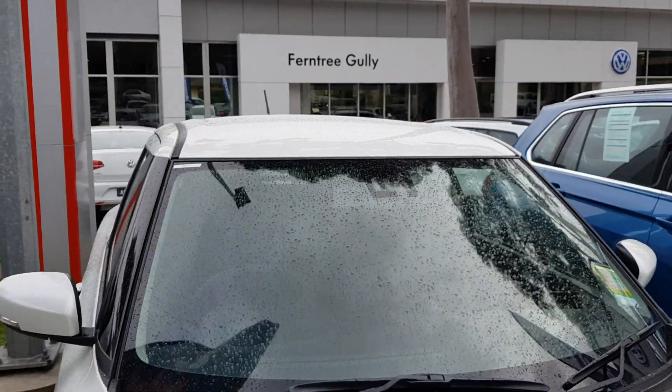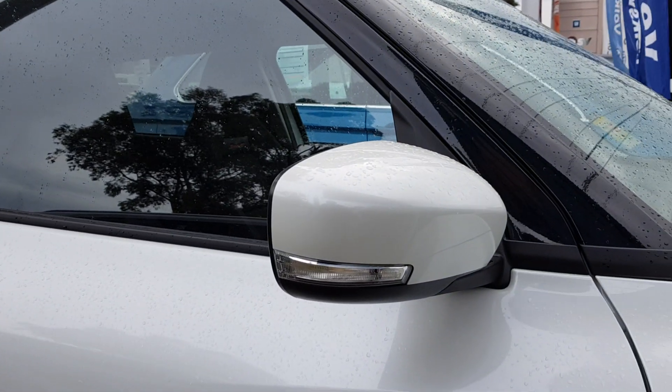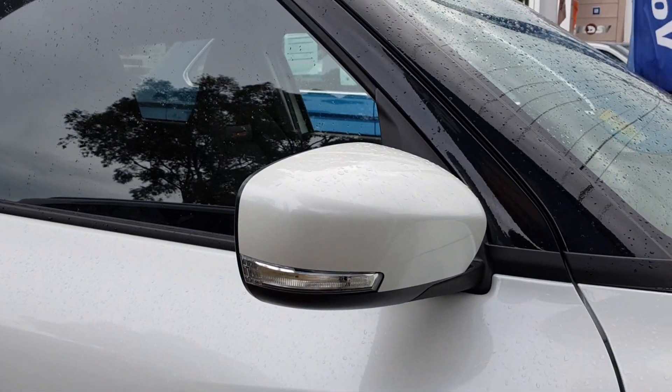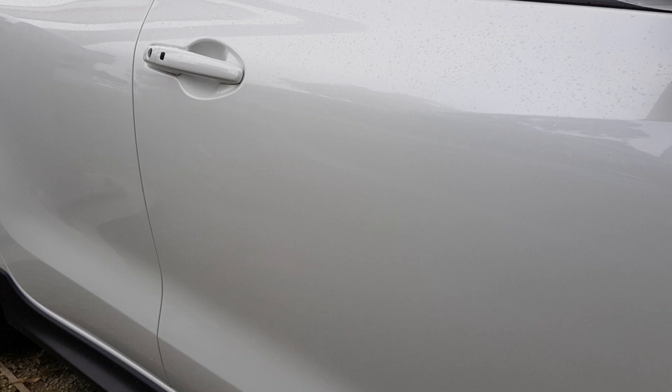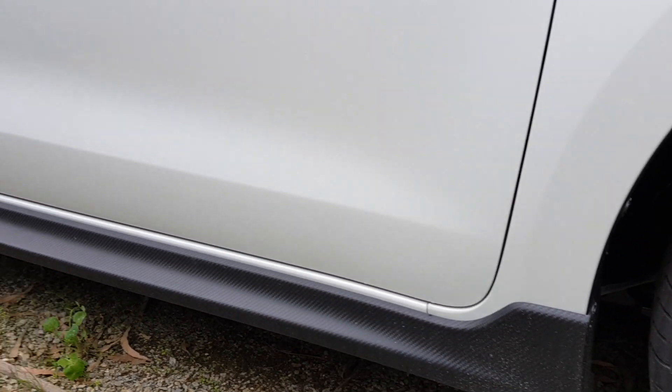You've got sensors there, indicators integrated into the side view mirrors, side skirts — looks quite aggressive.